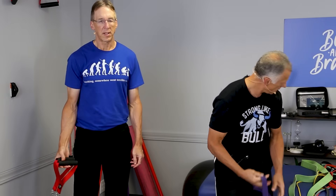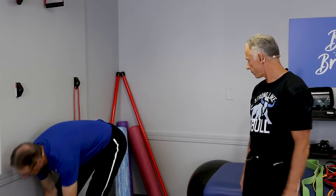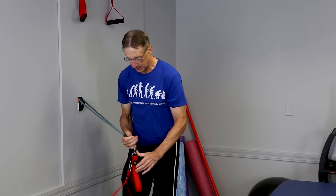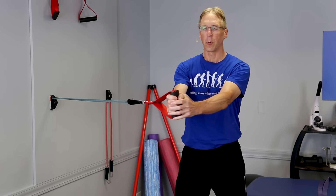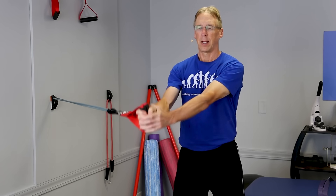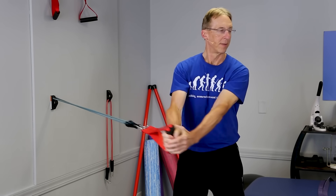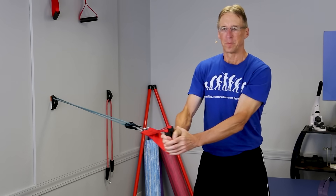One of our favorites for the core is the 'stir the pot' exercise. You hook the band at the middle anchor height and work the obliques and core by rotating — like stirring a pot. You can go in both directions. It doesn't look that hard but it is — do it for 30 seconds to a minute depending on your fitness. Step out further to make it harder. What's great is that anyone with back pain can do this core strengthening without too much stress on the back, even if they can't get on the floor or do planks.